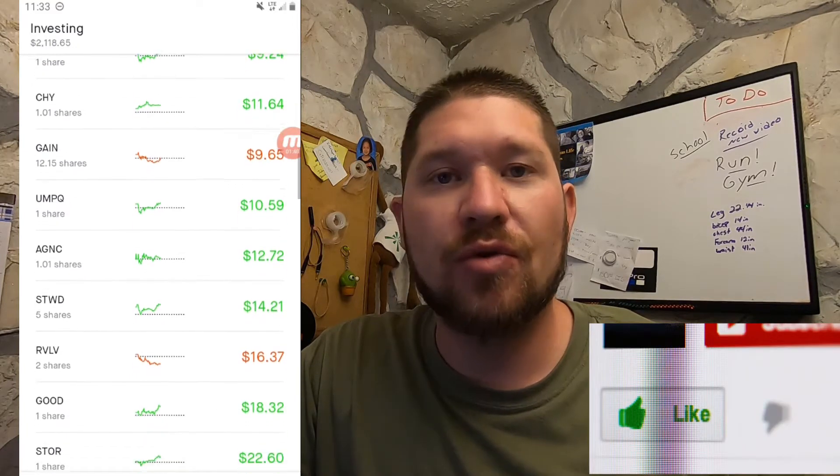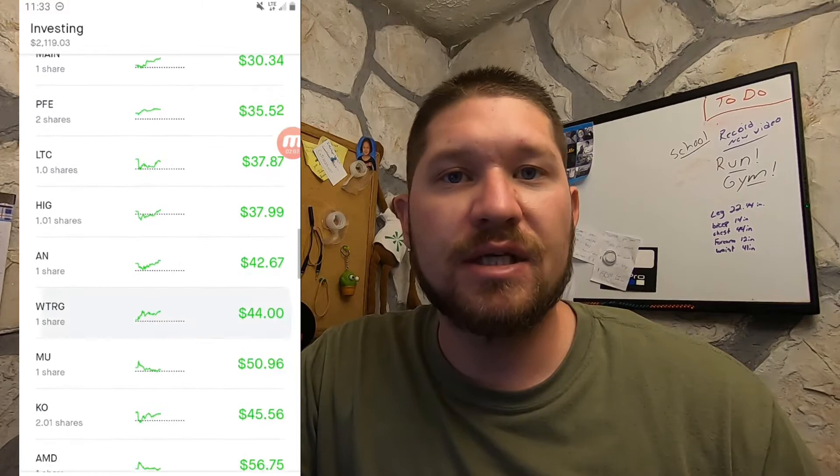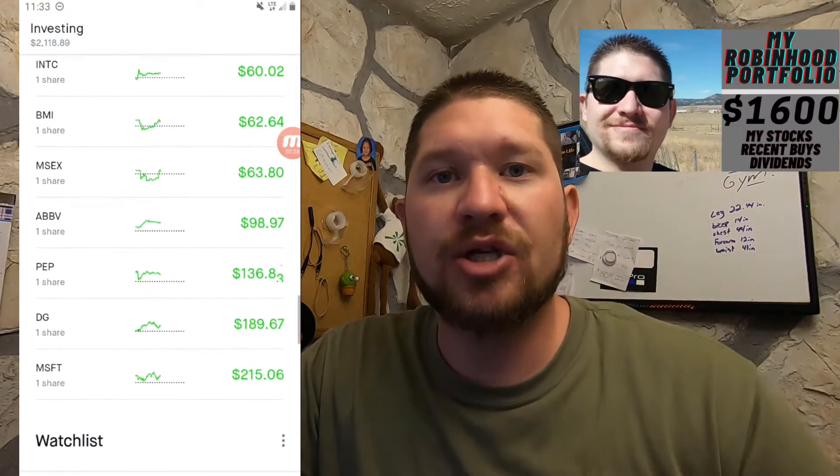I'll just scroll through, and if you have any questions on these companies or want to know more about them, check out my Strong Buys playlist or you can leave a comment down below telling me to do a video on it. Now some of the companies that I did add are going to be at the bottom of this list and we will go over those. Also if you want to see my $1600 Robinhood portfolio update, the positions I added and all the dividends for that video, I'll leave a card above so you can check it out after this.